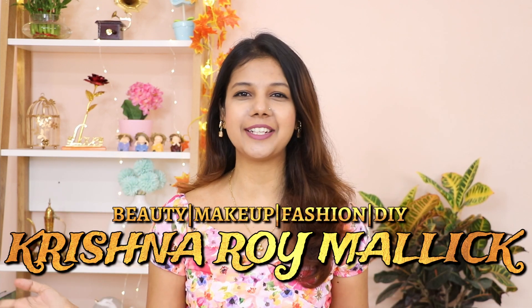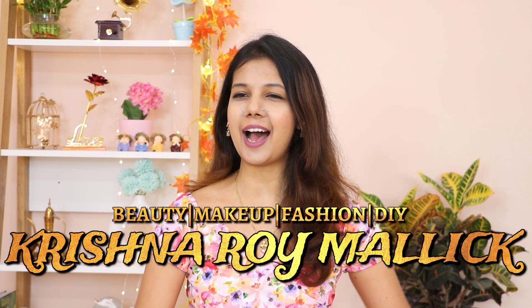Hello my beautiful angels, I am Krishna and welcome to my channel Krishna Roy Malik Friends. Today's video is a sit-down and review kind of video. Last one month I was using some products and now I think I am ready to review those products, and I think this review will be very useful for you. So let's get started with the video.